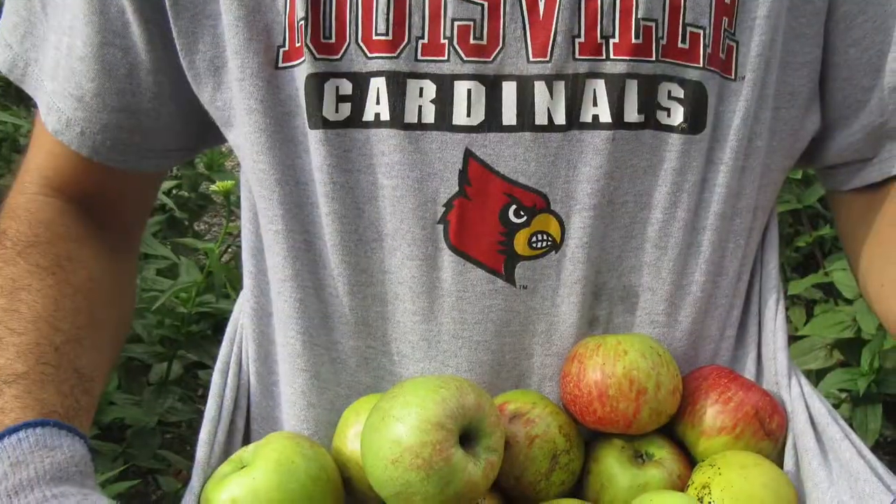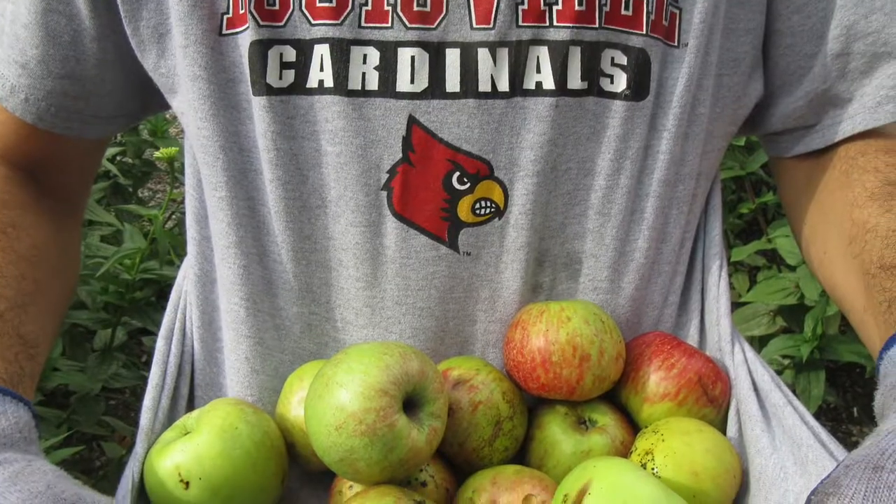Think about maybe harvesting some of the apples that will be down on the ground, or maybe you can just pick them right off the tree. These branches are hanging nice and low.